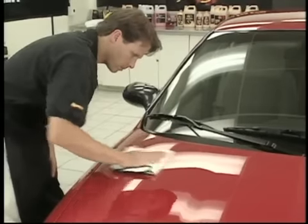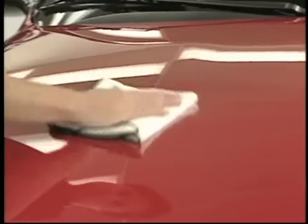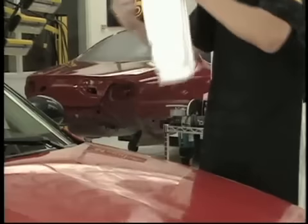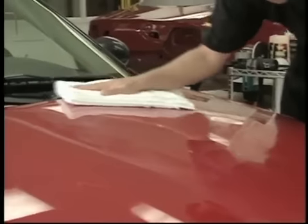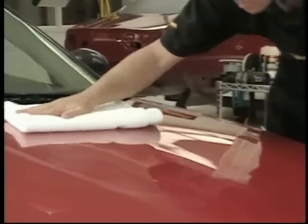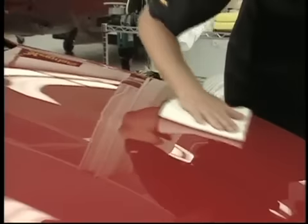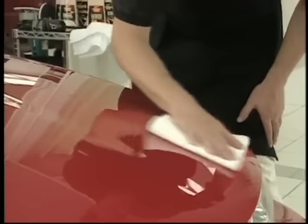For best results, fold the Ultimate Wipe in half and then in half again — folded this way, you have a polishing cloth that completely covers your hand and is four layers thick for plenty of cushion. If you use a terry cloth towel instead, make sure it is high quality, clean, and 100% cotton, and fold it so none of the edges are exposed to the surface. Break the surface, then turn your towel over to a clean side and gently buff to a high gloss. We cannot emphasize enough the importance of using a Meguiar's Ultimate Wipe for final wiping.